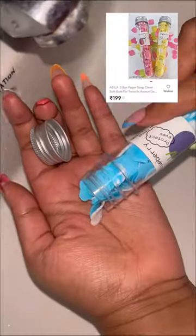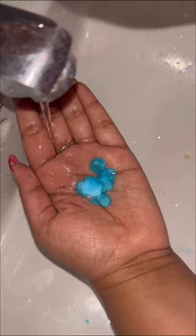And the last is this paper soap tube. It's light and thin soap flakes that slowly melt in water. Just put it in your bag and wash your hands anytime — it will keep your hands always fragrant.